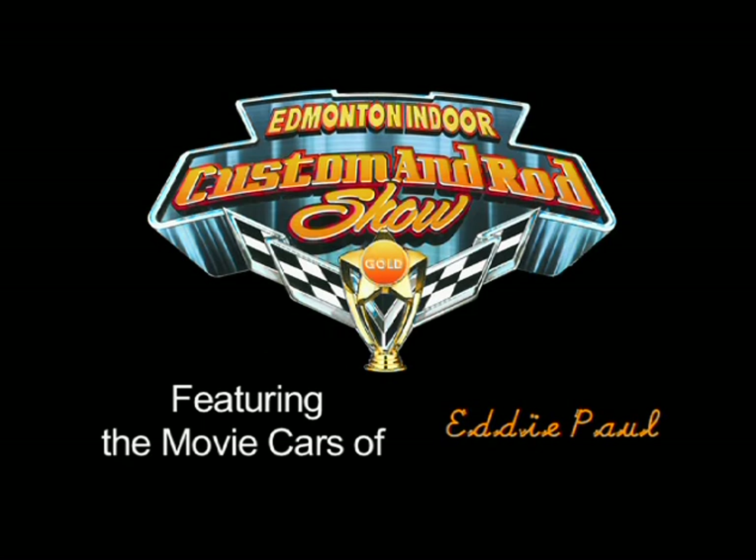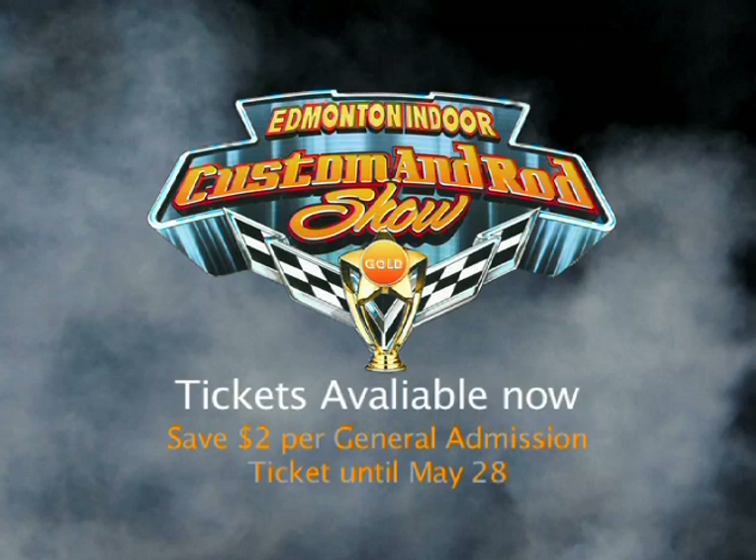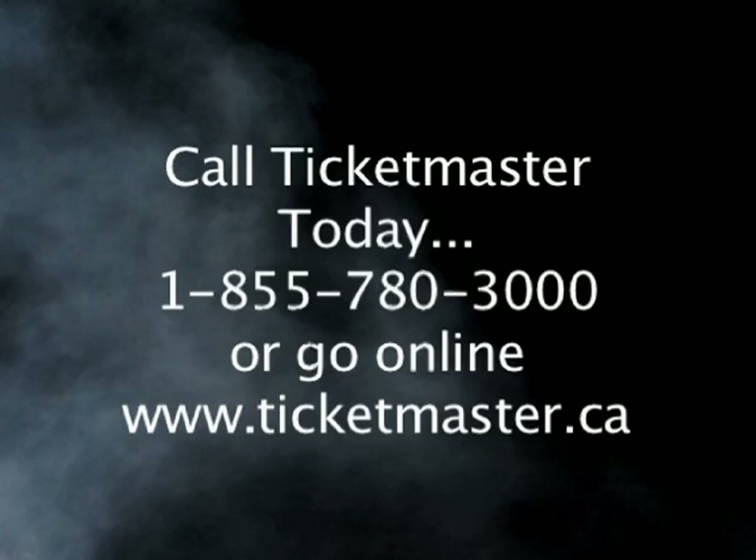Tickets are available now. Save $2 per general admission ticket until May 2nd. Call Ticketmaster today at 1-855-780-3000 or go online at www.ticketmaster.ca.